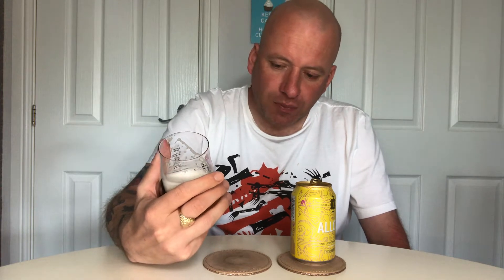Cheers everybody. But it does have a taste of pink lemonade. It's got a medium body and the tartness is ever so slight.